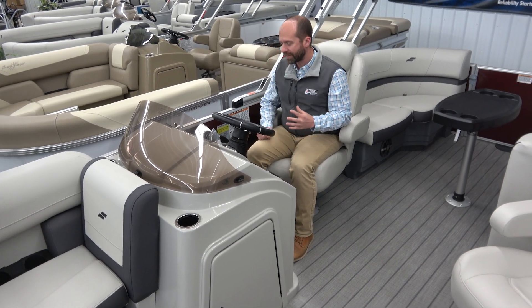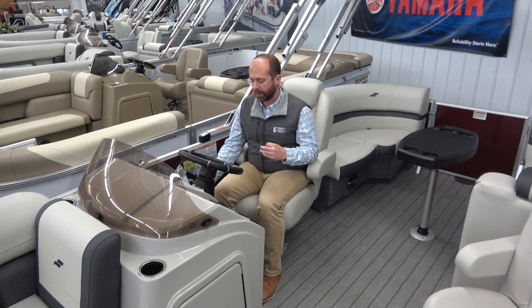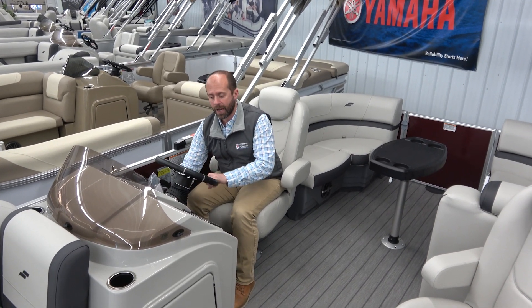Other things that I really like about this: it does have a power bimini top, so this bimini is going to open with just the push of a button, and tilt steering for your captain here too. Really nice, so you're comfortable here as well.